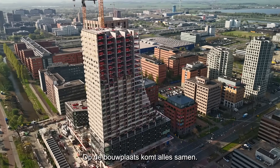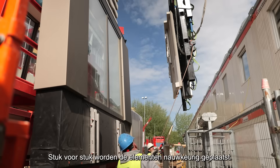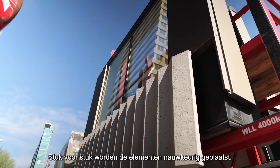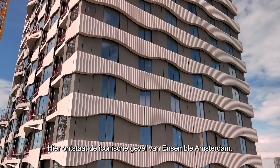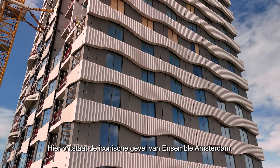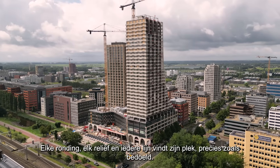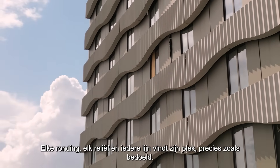On site, everything comes together. One by one, each element is carefully installed, seamlessly fitting into place. Here, the iconic facade of Ensemble Amsterdam begins to emerge, where every curve, every texture, and every detail finds its perfect position.